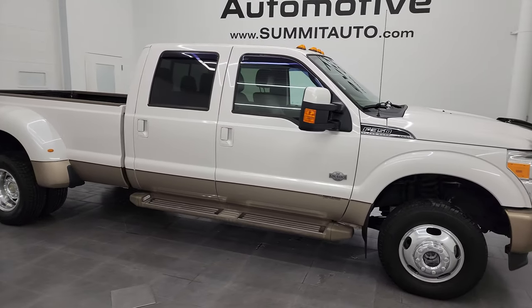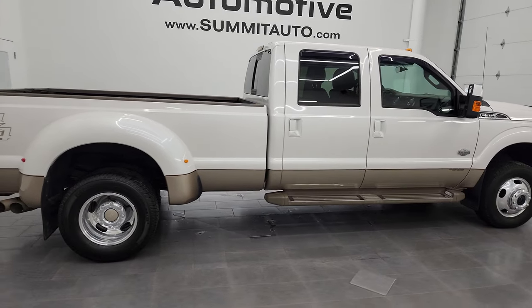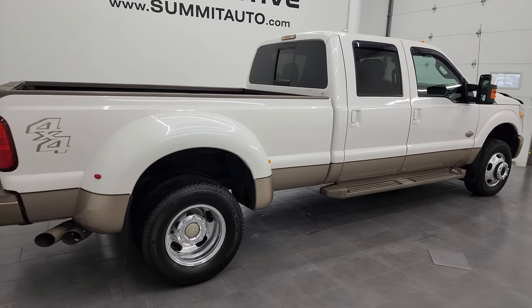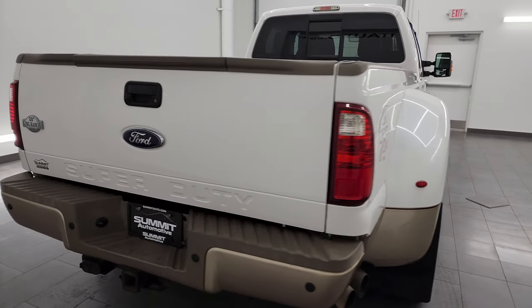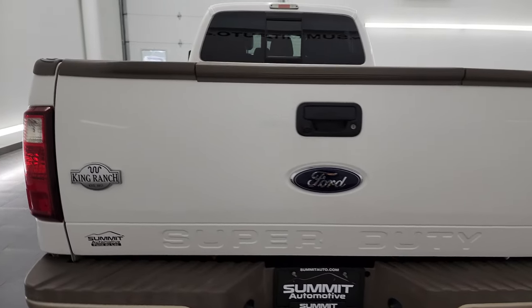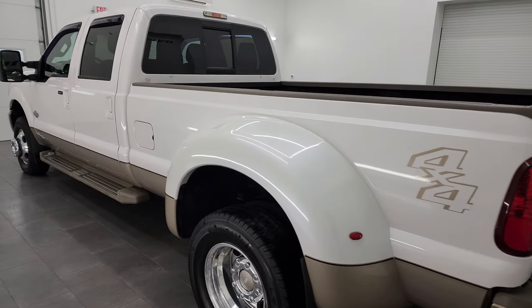Hey, this is Brett and this 2012 Ford F-350 Crew Cab Long Box Dual Rear Wheel King Ranch is stock number 13993Z. I am here at Summit Automotive in Fond du Lac, Wisconsin, your new and used heavy-duty truck headquarters.